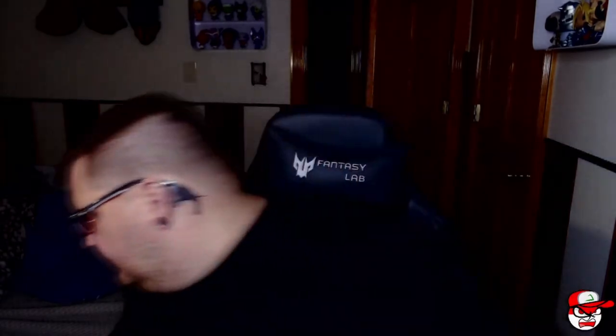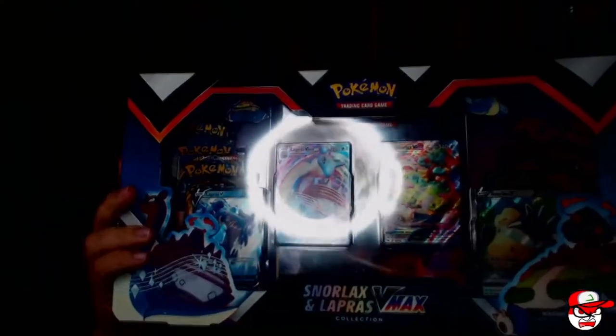Hey guys, welcome to the channel. My name is Derek and tonight we have another Pokemon unboxing. This time I'm unboxing a GameStop exclusive that comes with two VMAX cards — a Snorlax and a Lapras VMAX. I'm actually pretty excited about this one because I really like Snorlax and the Lapras VMAX.